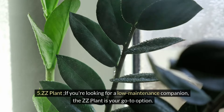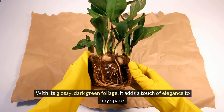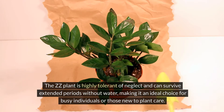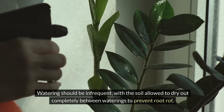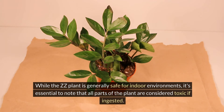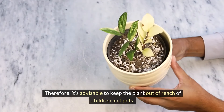Five: ZZ plant. If you're looking for a low-maintenance companion, the ZZ plant is your go-to option. With its glossy dark green foliage, it adds a touch of elegance to any space. It's a top-notch air purifier, targeting pollutants like xylene and toluene, commonly found in household products. The ZZ plant is highly tolerant of neglect and can survive extended periods without water, making it an ideal choice for busy individuals or those new to plant care. Watering should be infrequent, with the soil allowed to dry out completely between waterings to prevent root rot. It's essential to note that all parts of the plant are considered toxic if ingested, so keep it out of reach of children and pets.